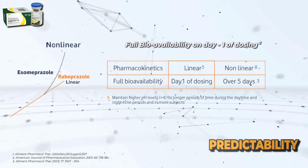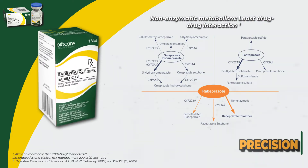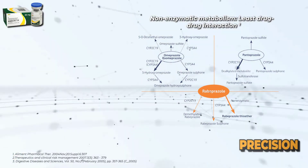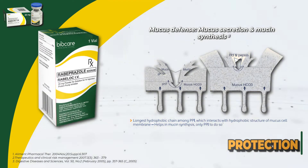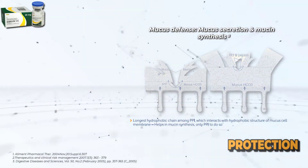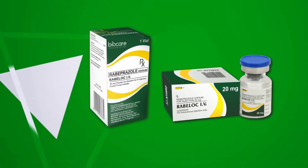Full bioavailability on day 1 of dosing. Precision: Non-enzymatic metabolism, least drug-drug interaction. And Protection: Mucus defense, mucus secretion, and mucin synthesis. Rabeprazole Rabeloc IV — the innovator of rabeprazole IV.